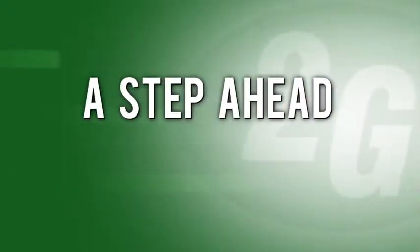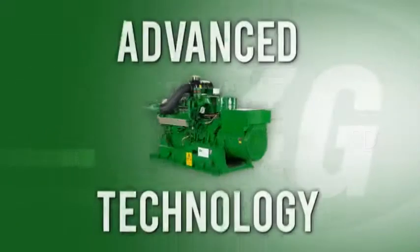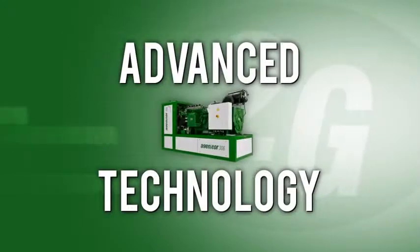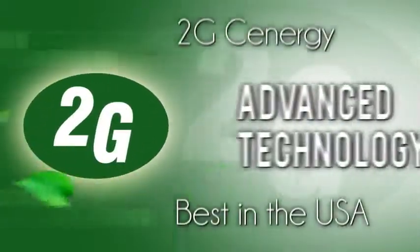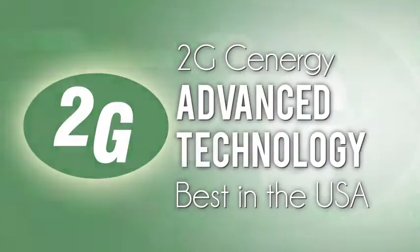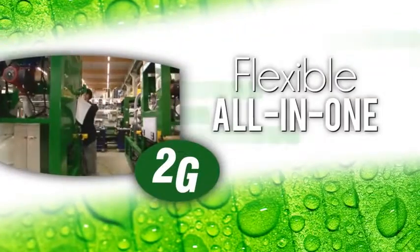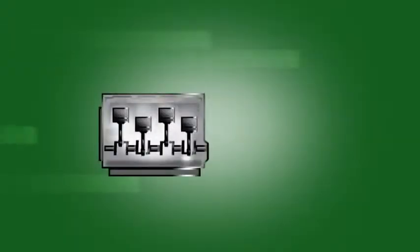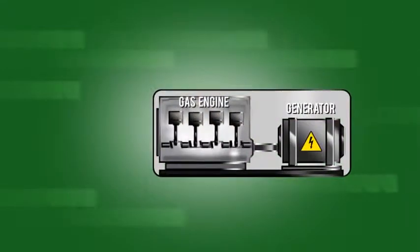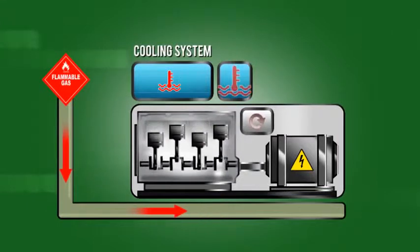2G Synergy is always a step ahead, continually raising the industry standard. We are out front in the industry because we are modular. 2G solutions are flexible and genuinely all in one. Our components are designed with completeness in mind — every part is thought through as an individual as well as how it will integrate in an entire system.